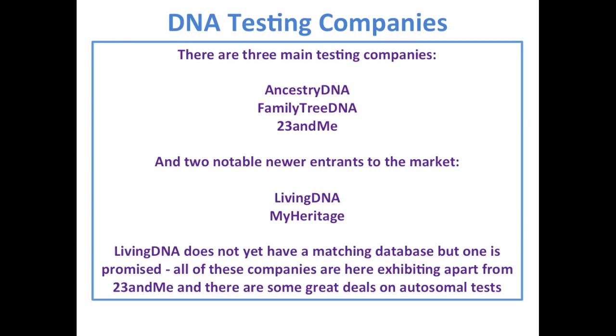The DNA testing companies: there are three main ones — AncestryDNA, FamilyTreeDNA, and 23andMe. There are also two new entrants: LivingDNA, a UK company, and MyHeritage, a global company. LivingDNA doesn't yet have a matching database, but one is promised. All of these companies are here in the hall today except for 23andMe, and they have some really good deals.